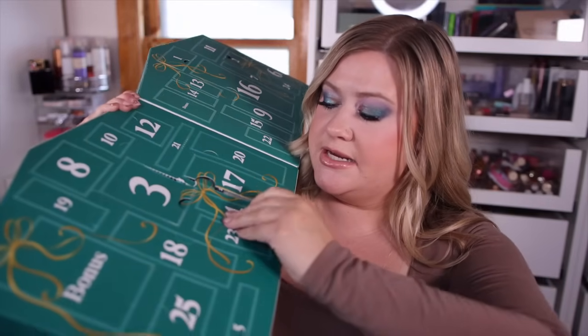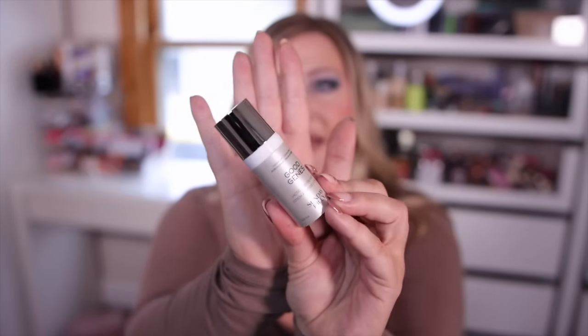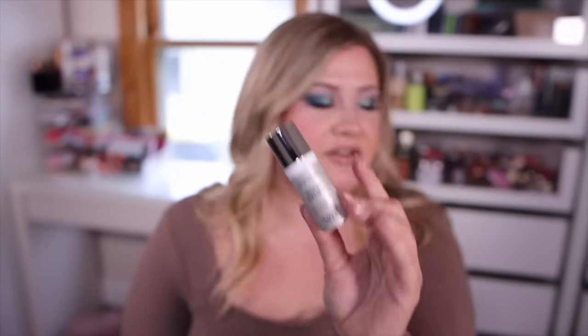Number four is Sunday Riley Good Genes. I remember when this used to be all the rage — everyone was talking about it when Sunday Riley first came on the market. They did get into some controversy with employee-written Sephora reviews, but this was always a good product. It's a lactic acid treatment that rejuvenates and renews the skin, helps fade fine lines, and makes skin look younger. It's 0.27 ounces but you really don't need a ton of it, so you can get a few uses out of this mini.